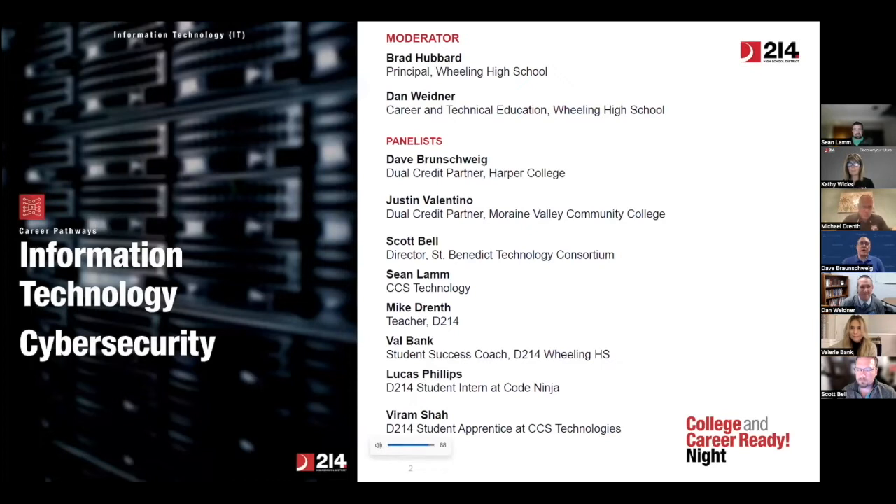Hi, I'm Dave Braunschweig, Professor of Computer Information Systems at Harper College. I developed the curriculum that you see throughout both the District 214 side and on the Harper side — the NET 105, 111, and 112 courses. We also have an information systems sequence that would line up with your cybersecurity pathway as a community college option for getting started on that path.